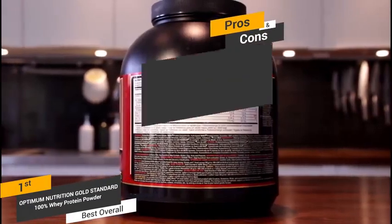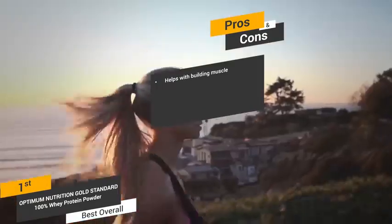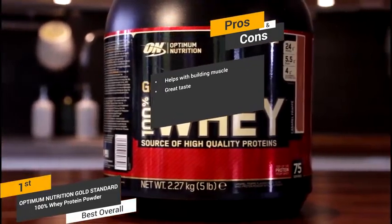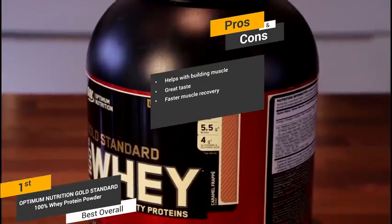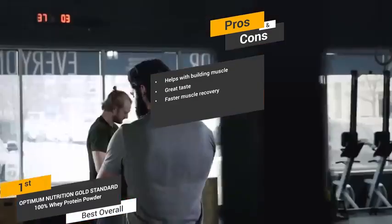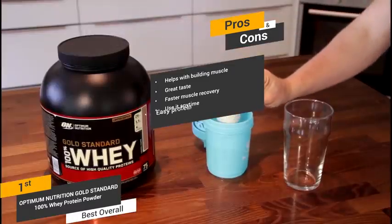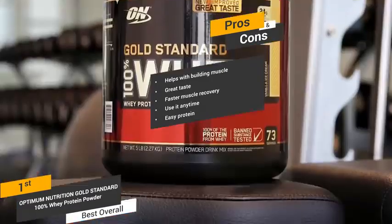Some of the pros of this protein powder include the fact that it helps with muscle building — the branched chain amino acids, glutamine, and 24 grams of protein per serving help build muscle quickly. There are 20 uniquely different flavors to choose from. Taking this whey protein powder can speed up the muscle recovery process, making each workout more productive. You can use it anytime — after workouts, between meals, or any other time — making it an easy and convenient way to get your daily dose of protein.